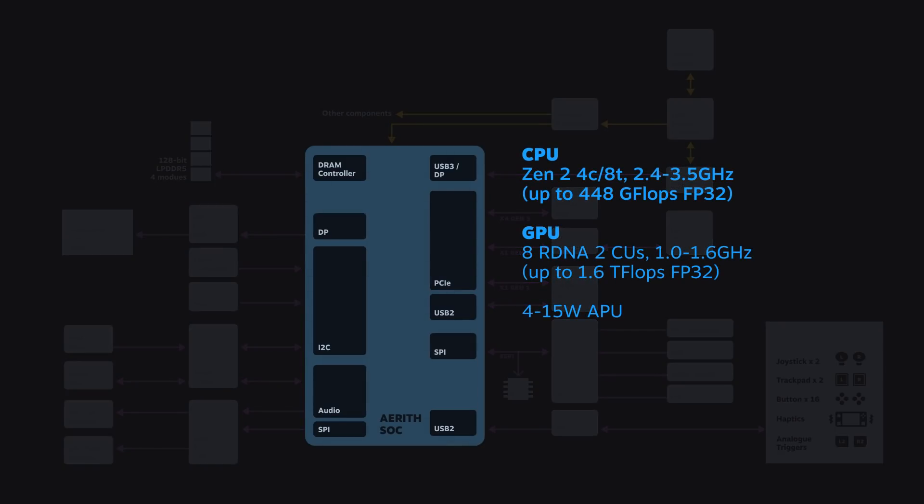The first and arguably most important block is the APU. Our APU has four Zen 2 cores capable of eight threads up to 3.5 gigahertz, and our GPU is RDNA 2 based with eight CUs running at 1.6 gigahertz. Both of these architectures should be very familiar to you. In fact, we think that most games on Steam will not only be compatible with these architectures, a lot of them will be specifically optimized for it right out of the box.